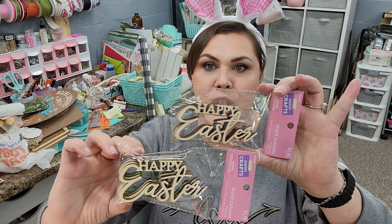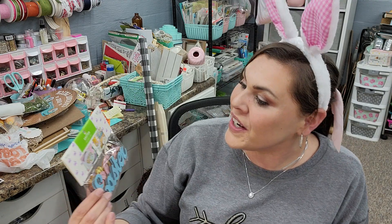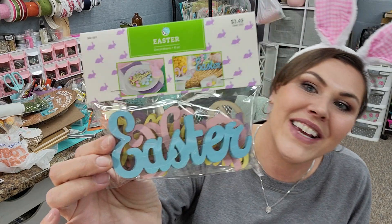And then I also picked up Happy Easter — this is such a great find. I love my little Easter words for my DIYs, so I picked up two of those. And then I also found these — so cute, they're already painted, already good to go. Jelly beans and Hop and Easter. These are adorable, and they're affordable — $3.49 for all of those. I love it.